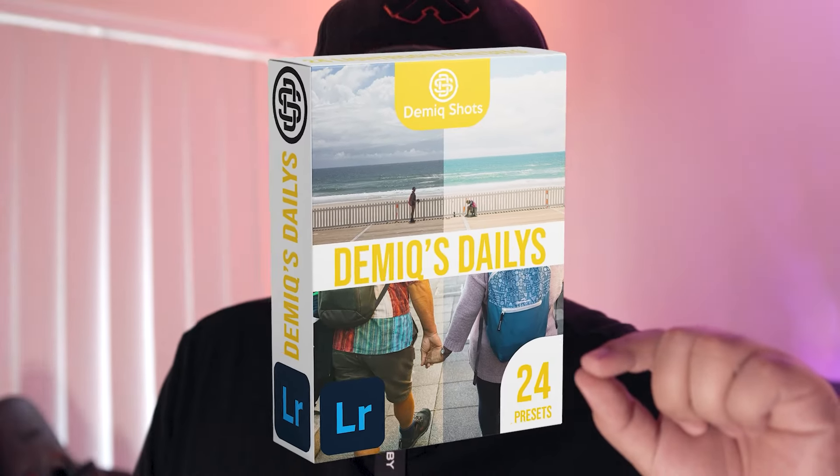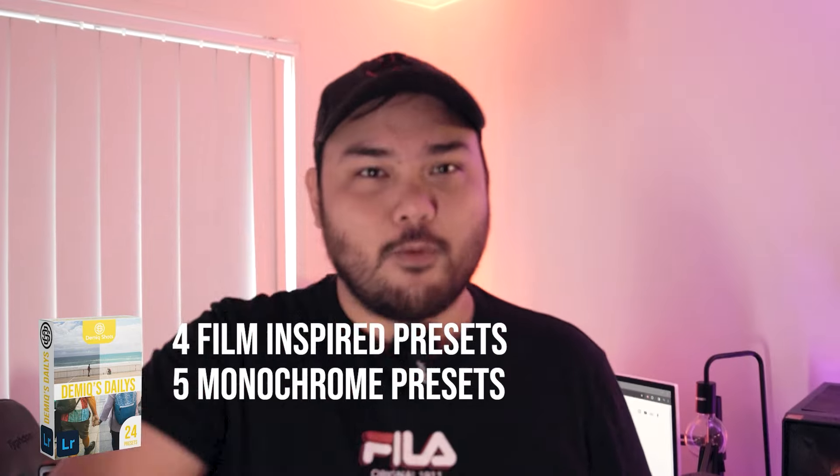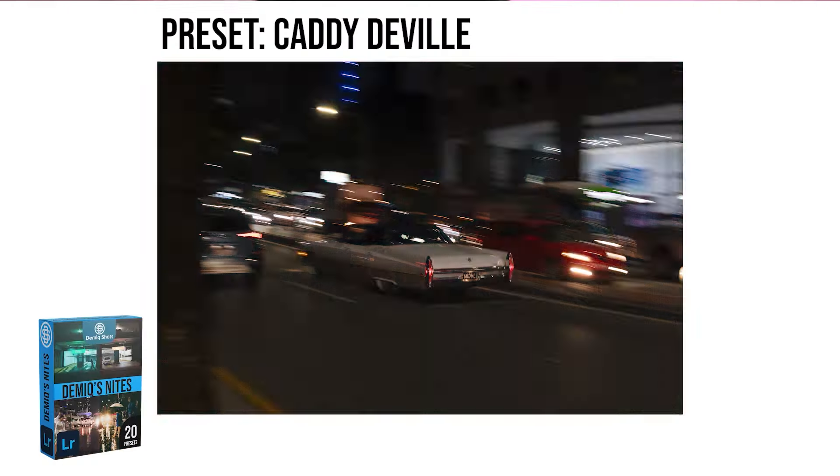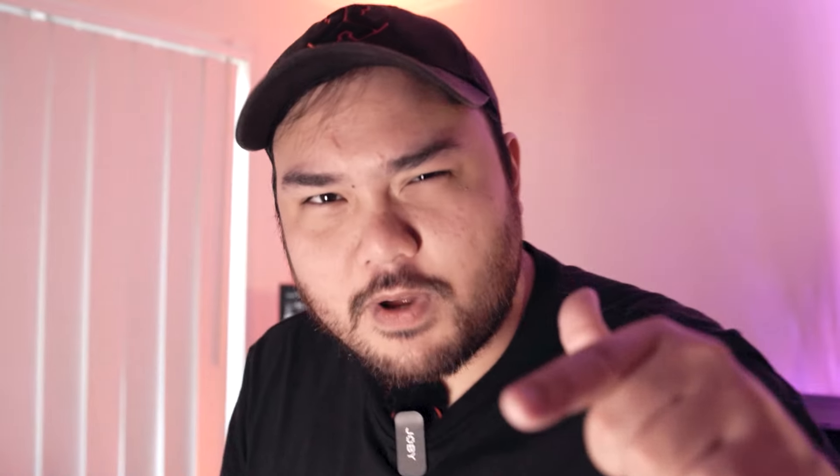If you like how I edit these photos, I have three preset packs that I just dropped. The first — the Dailies — is specifically for daytime shoots with 25 presets, including four film presets and five black and white presets. I also have a Night preset pack for low light scenes, which includes 20 presets with two film presets and two cyberpunk-inspired presets. If you shoot day and night, Demik's Dual Damage combines everything into one pack — 44 presets total. They are currently on sale on my website; find the link in the description. If you purchase and edit with these presets, show me the results.